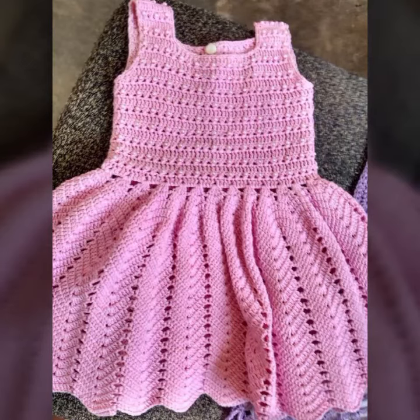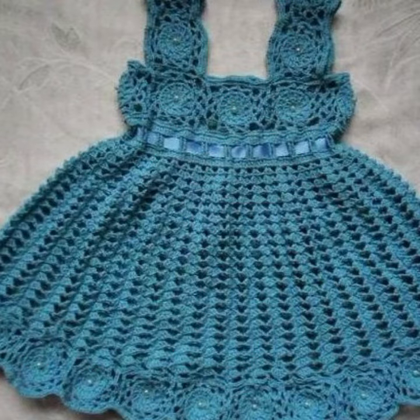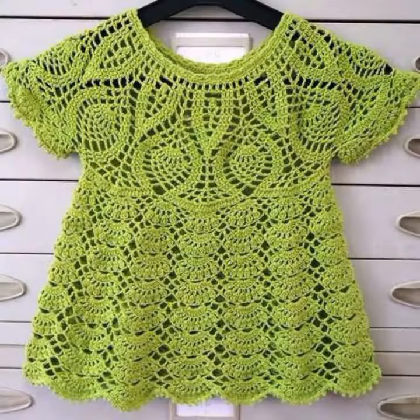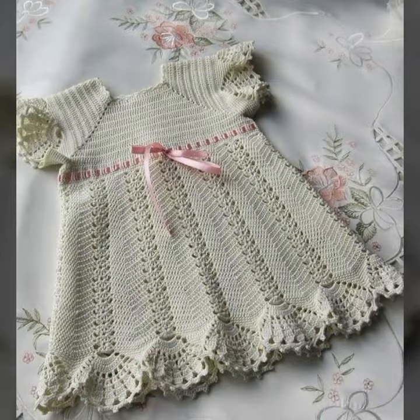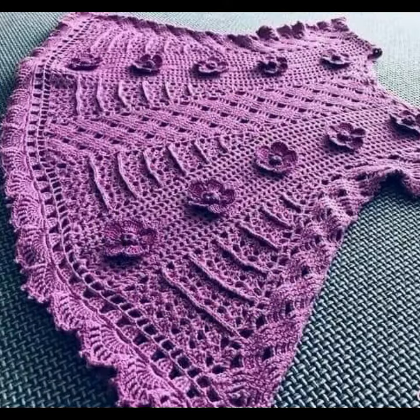Hello friends, welcome back to my YouTube channel. Today I will talk about a more stylish and gorgeous collection of the most wearing and most demanding baby collection — baby stylish frog designs, crochet frog designs, different designs, different ideas for you. Decorated with flowers, beads, stones, and bow tie. See these beautiful frog designs for babies.